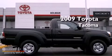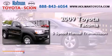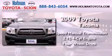This is a 2009 Toyota Tacoma. This vehicle has seating for three adults, an in-line four-cylinder engine, and four-wheel drive.